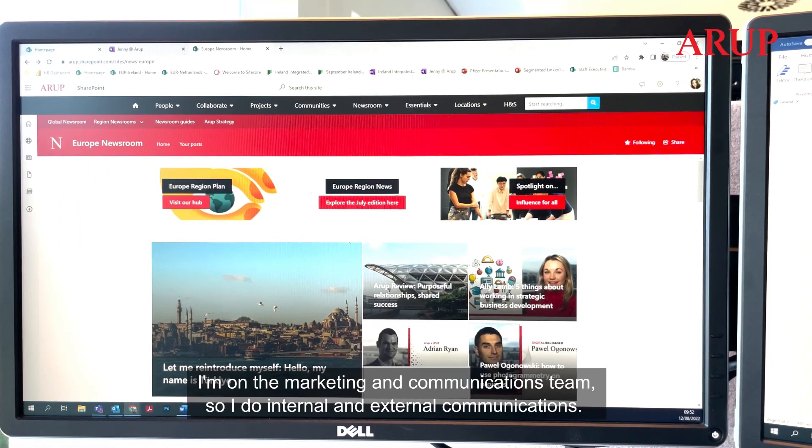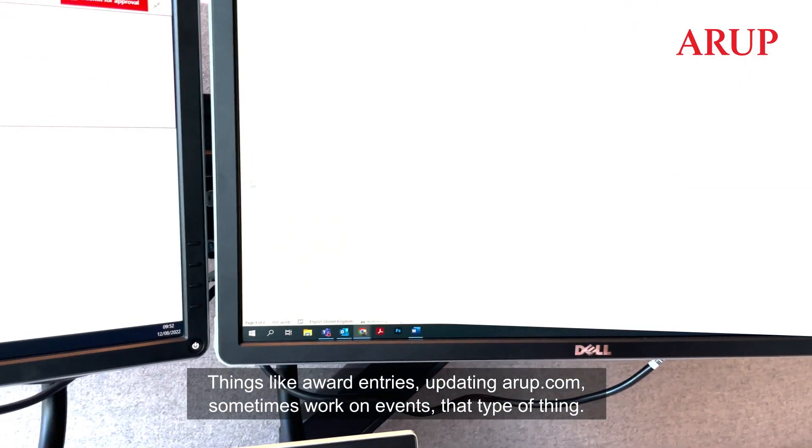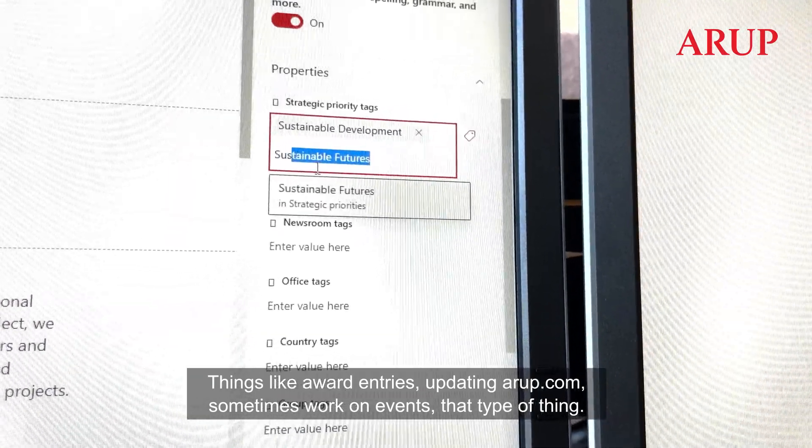I'm on the marketing and communications team, so I do internal and external communications — things like award entries, updating Arup.com, sometimes work on events, that type of thing.